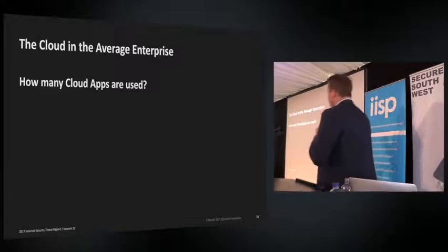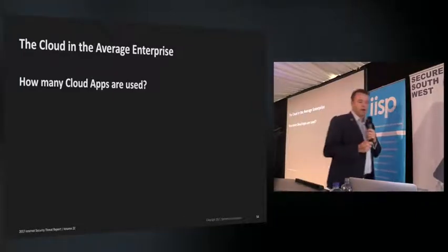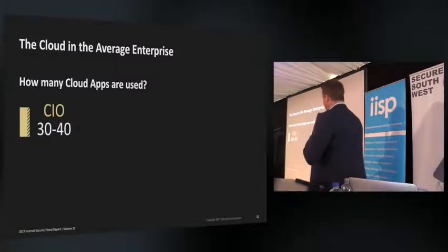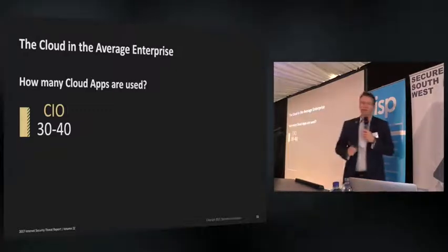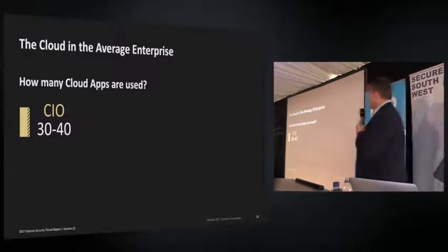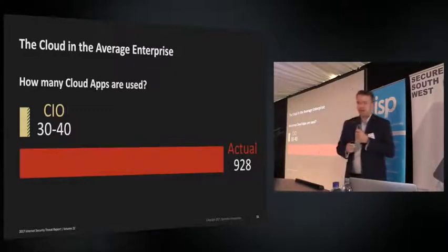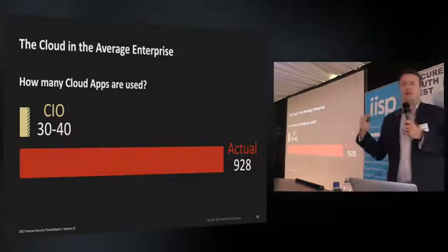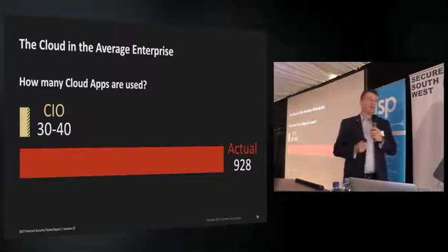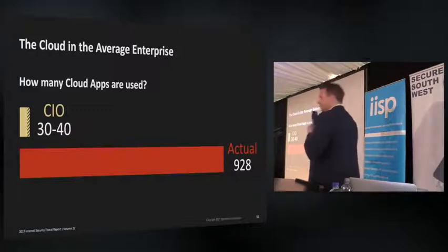Our Blue Coat group also ran a study asking CIOs how many cloud apps are used in their organization. CIOs answered between 30 and 40 cloud apps. When we ran their network logs through our CASB solution, we found the actual number was around 928 cloud apps. This is a real challenge with shadow data — people sharing links on OneDrive and Google Docs. We found that 25% of people are sharing those links without any protection, which is also a very important conversation for GDPR.